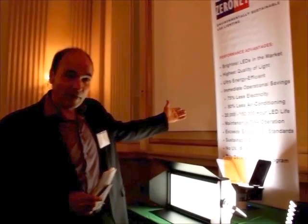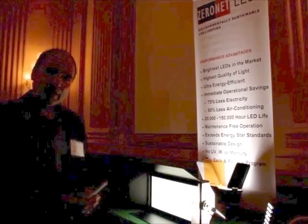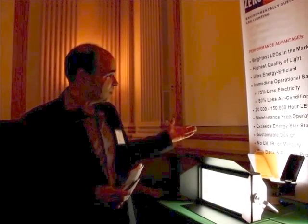If you look up at the banner up here, it will give you all the key points about the efficiency of LEDs and the efficiency of our products that we're showing right here. It's a very energy efficient way to go after lighting in a facility — save 75% on your electricity, 80% on your air conditioning. The products last literally 50 to 100,000 hours, and it's a very green solution.